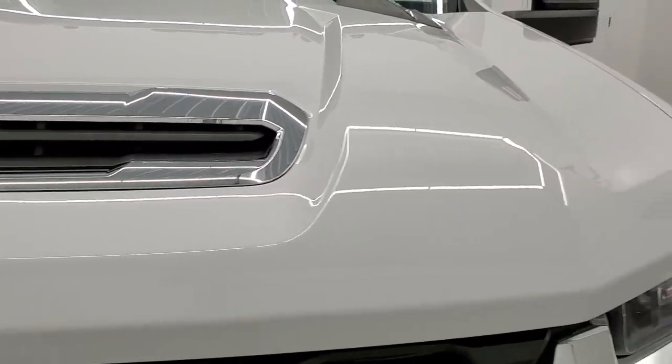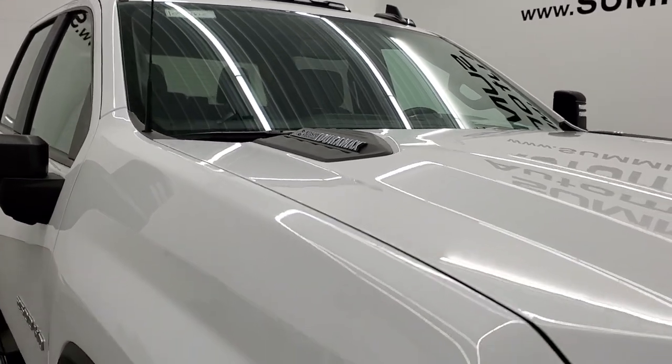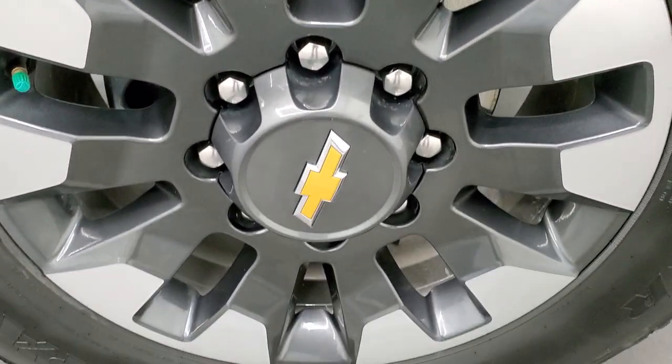I'll show you how that cowl hood is fully functional when we open up the hood. You also get the LED clearance lights up top. The passenger side front fender looks really good as well — no dents or dings — and the passenger side rim has no major scuffs or scrapes.